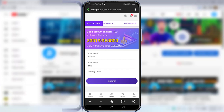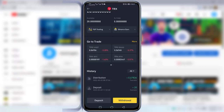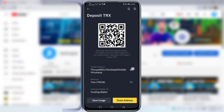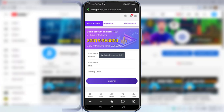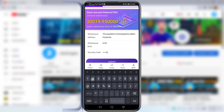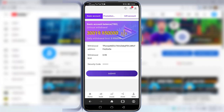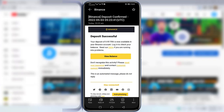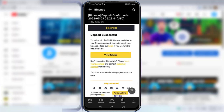Enter your wallet address in the withdrawal address field. I go back to my Binance account, click on Deposit, select the TRC-20 network, copy the address, and paste it into the withdrawal form. Enter the withdrawal amount of 0.95 TRX and the security code, then click Submit. You can see 'Success' — it takes a few seconds to arrive. After a few seconds, the deposit is confirmed and I have received 0.95 TRX in my Binance wallet.